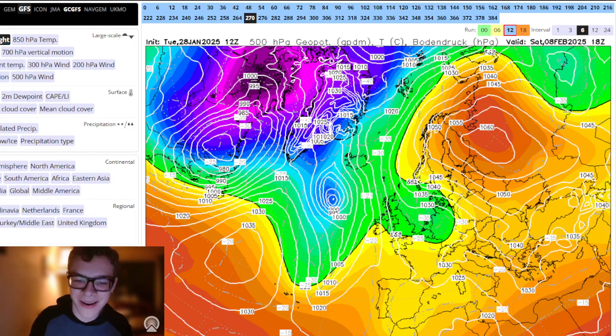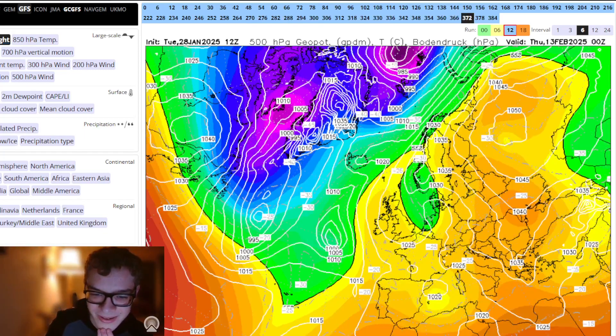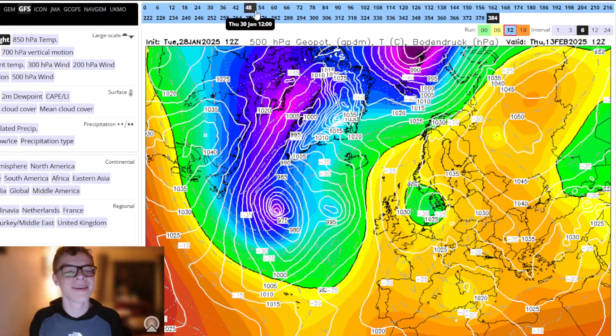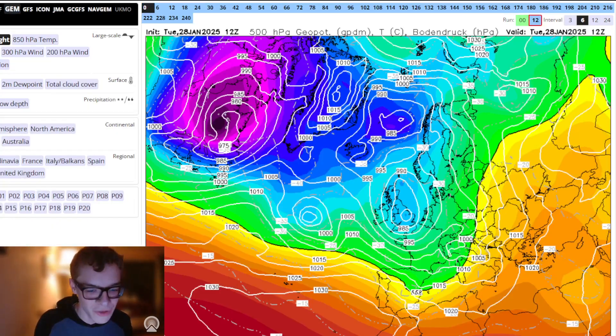I want this to happen because the second week of February is when I've said it's going to turn cold. I don't want to be wrong — I want to try my best, but I'm not too bothered. It's just a bit of fun. GEM next then.